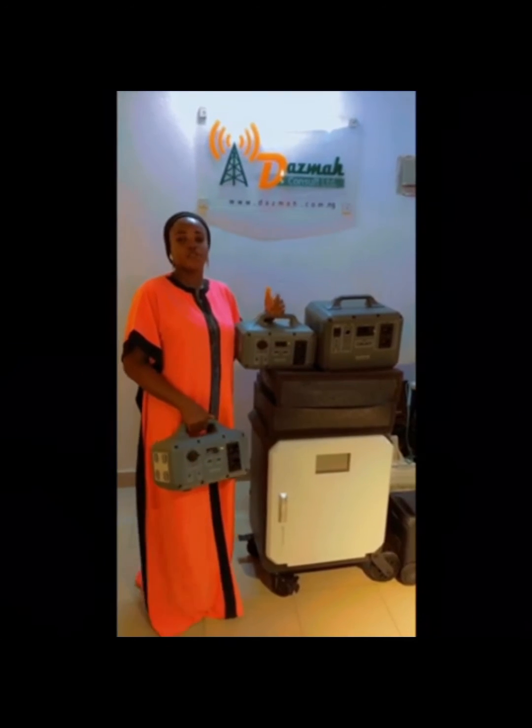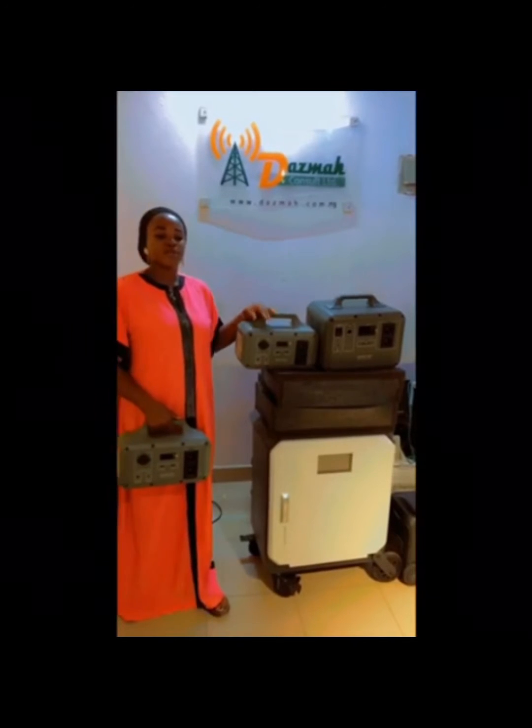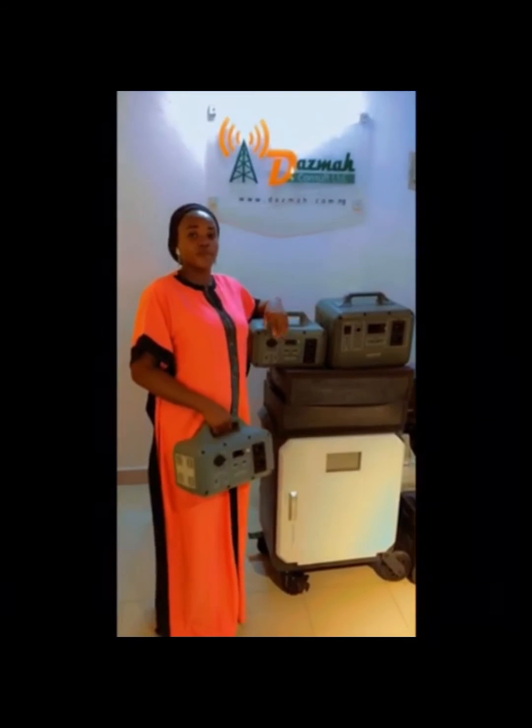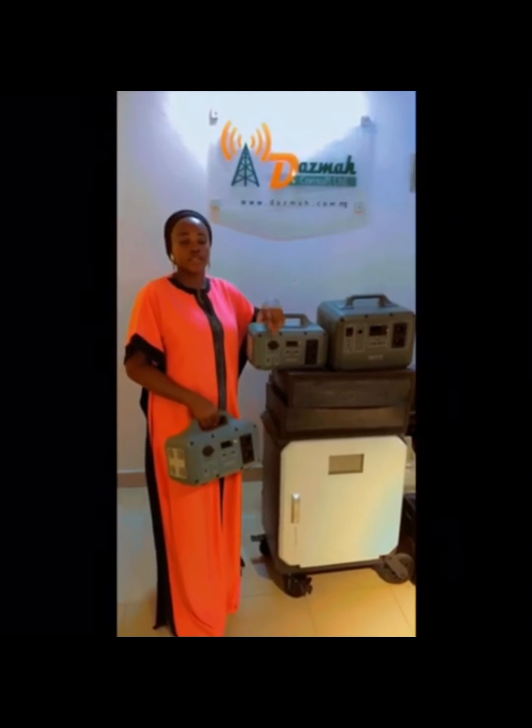Good day everyone and happy new month to you from Daswar Consort Limited. I am pleased to inform our current and potential customers about our Mastec solar in-built battery generator, which is the best alternative to electricity.